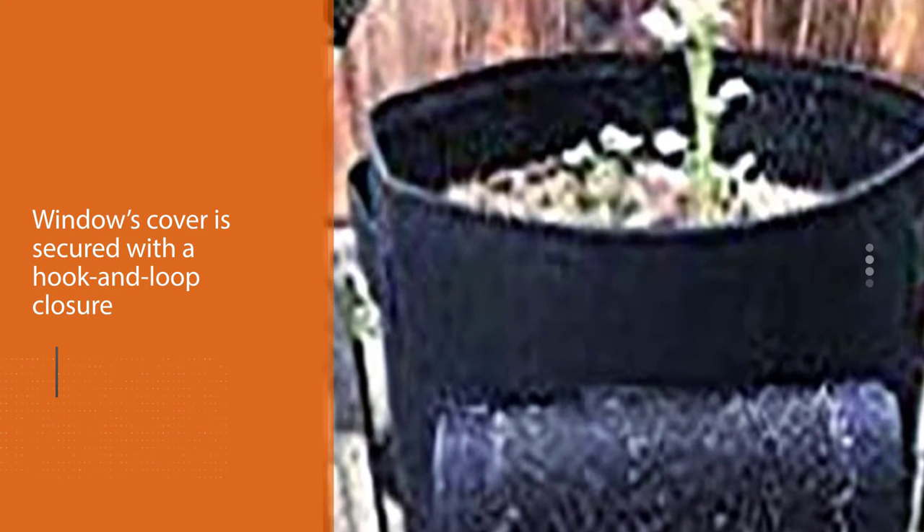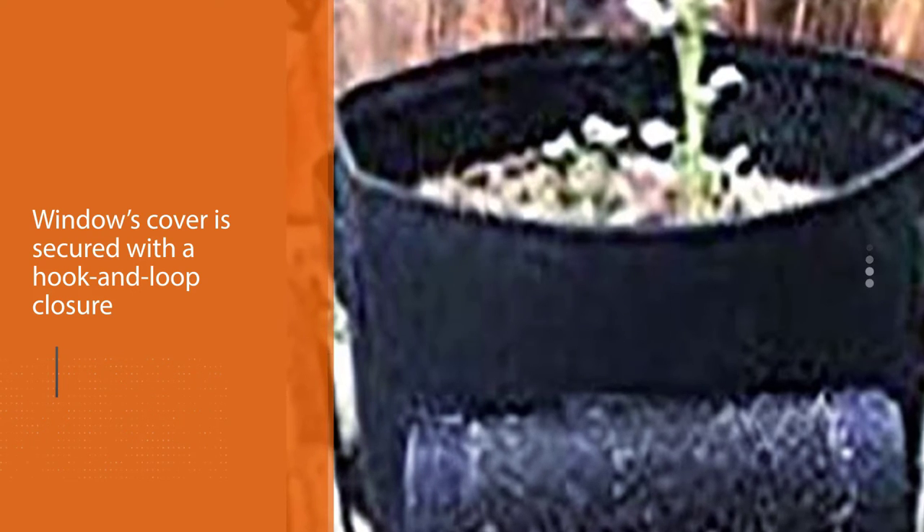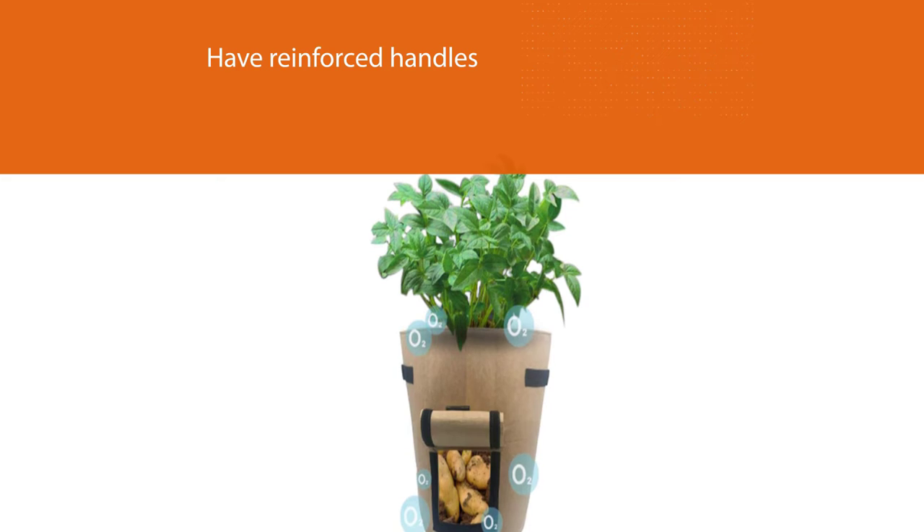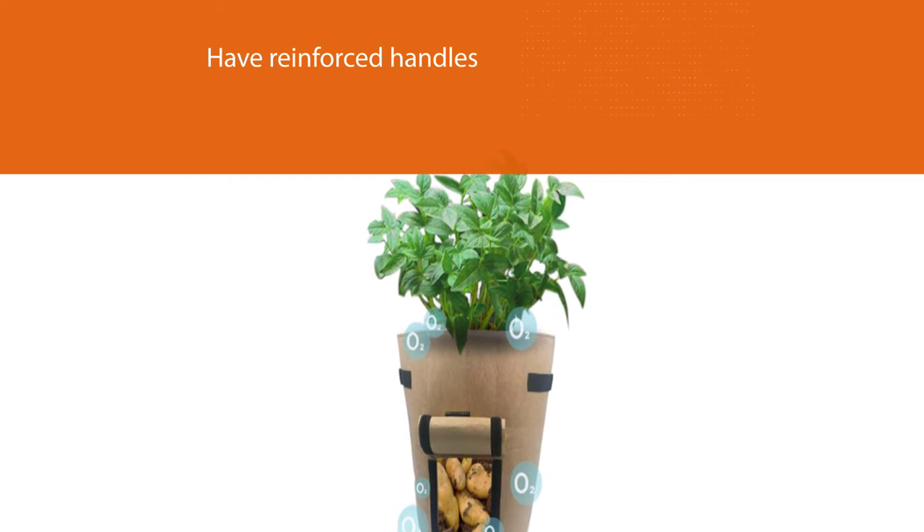These bags come in three colors: black, brown, and green. Use Nichio's bags for a variety of plants and vegetables — the window makes them particularly suitable for root vegetables.